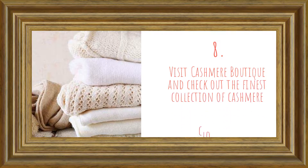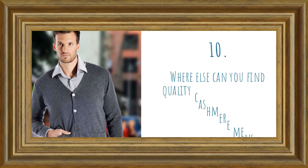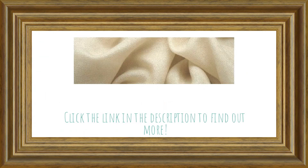Visit Cashmere Boutique and check out the finest collection of cashmere clothing. You will find items such as sweaters, socks, pashminas, and more. Where else can you find quality cashmere menswear at manufacturer's prices? Click the link in the description to find out more.